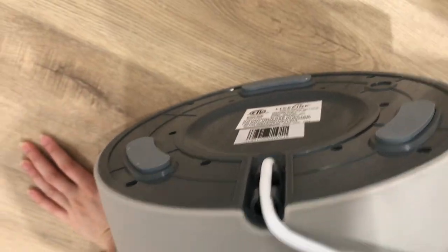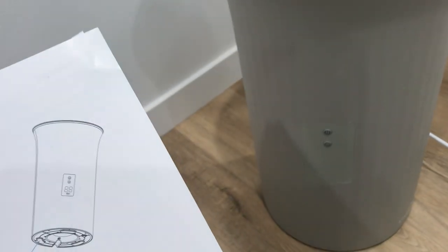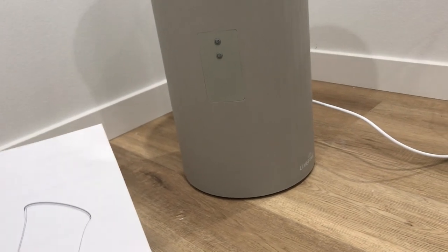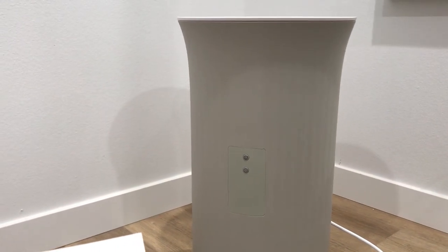Getting started: open the lid and remove any contents — nothing in here. Second, place the unit on a dry, level surface — it's on a dry, level surface. Insert the plug into a standard 120V AC outlet. Your towel warmer is now ready to use.